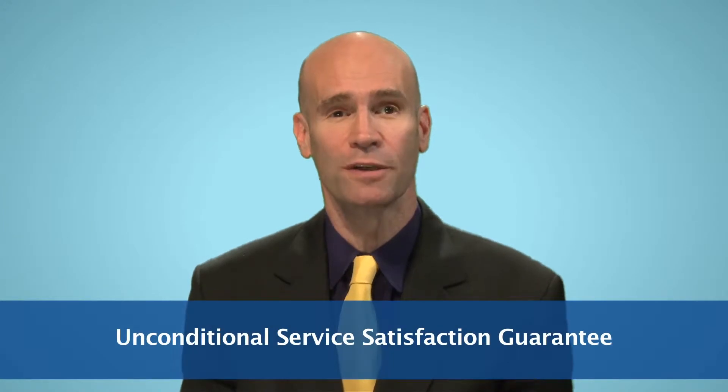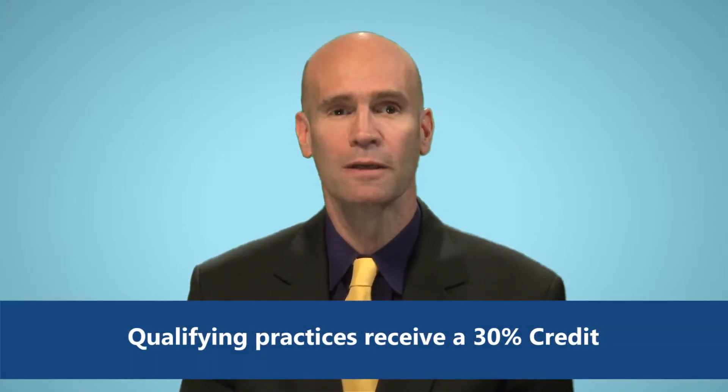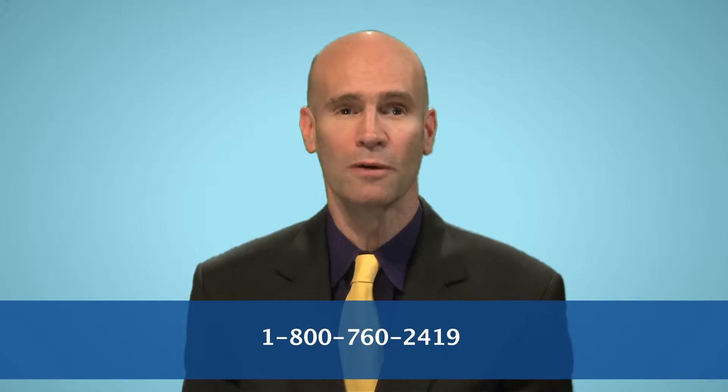You also receive our Unconditional Service Satisfaction Guarantee. Before you invest another dollar in marketing, are you ready to take AIM? To see if you qualify, call us or complete the short form below. Thank you.